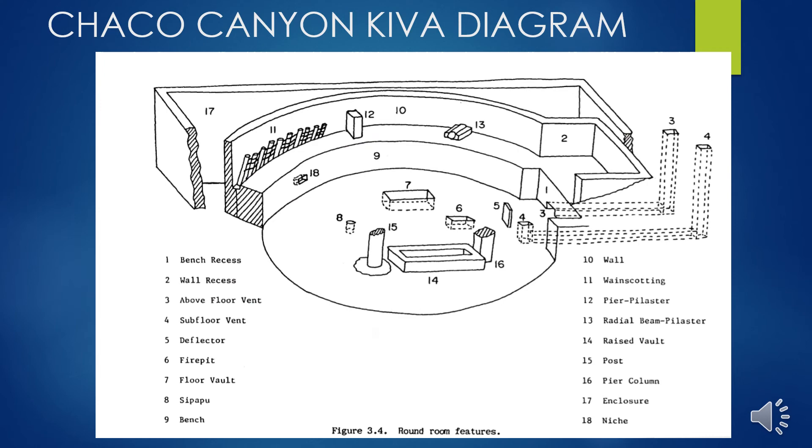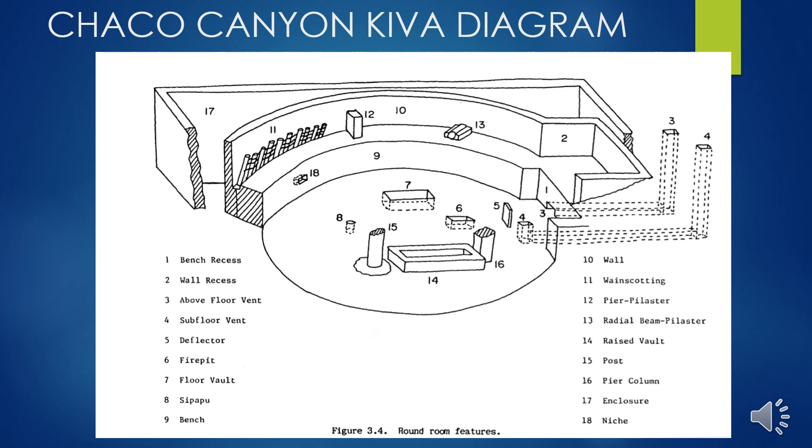A typical kiva was used by men for ceremony. The walls were painted with murals of sacred symbols. The layout includes a built-in bench and the sipapu — a mystic hole, usually two to three inches in diameter in the floor — where they believed the spirits of ancestors would emerge during ceremony. You entered via a ladder from a hole in the roof. Communities usually had a main or 'monk' kiva used for community ceremony.